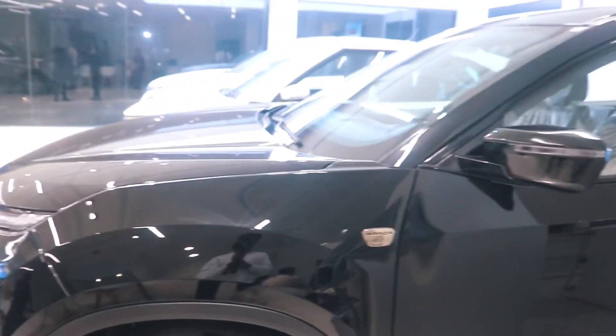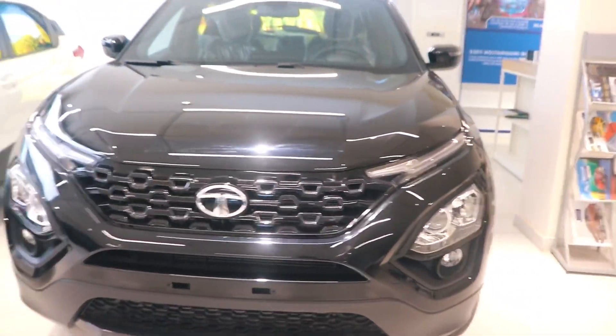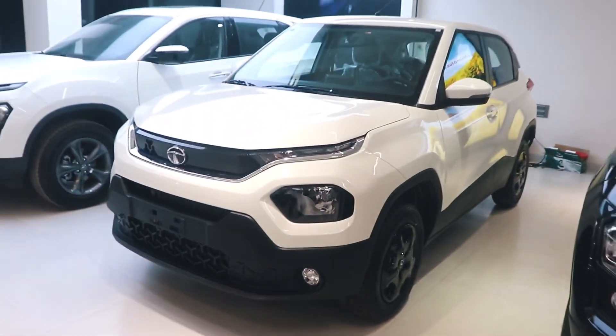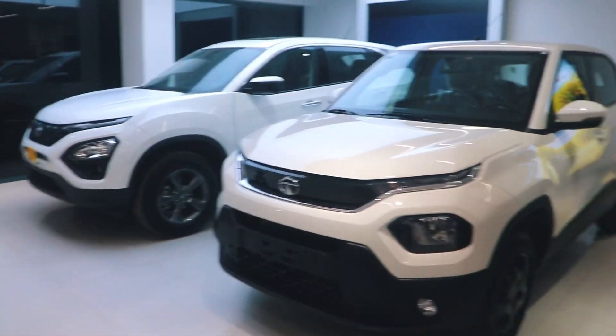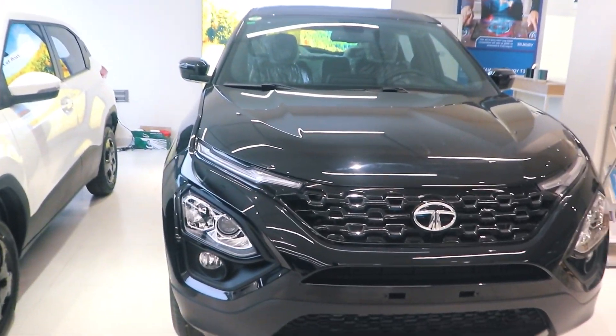Behind me is the Tata Harrier, and this is something different from the Tata Harrier — what a car! Tata Harrier is here, and then Punch, and then Safari. Tata's lineup is different, everything is here.